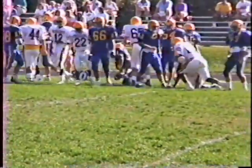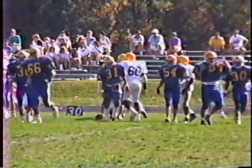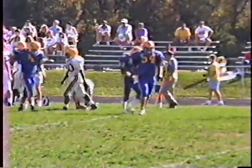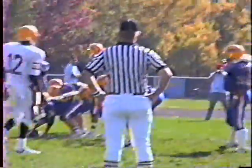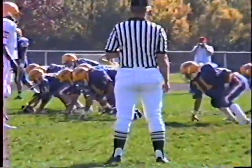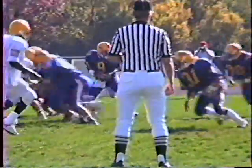Good run back. He's out there by the 27, back to the 28-yard line. Tackle by number three. Fumble recovered by number 30, Andy Rogers.